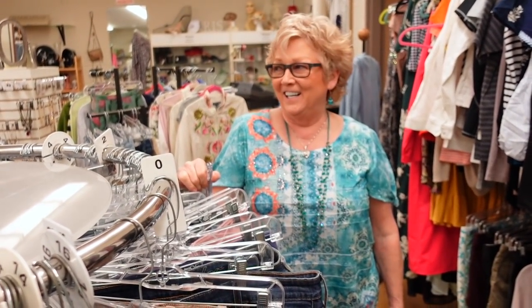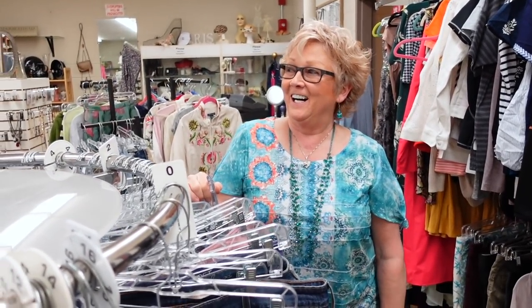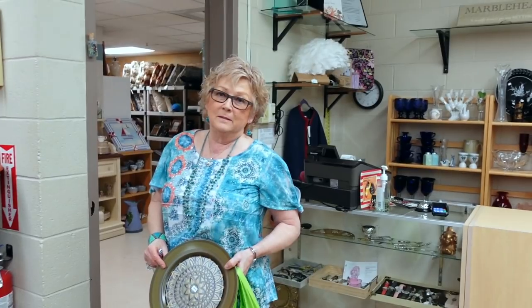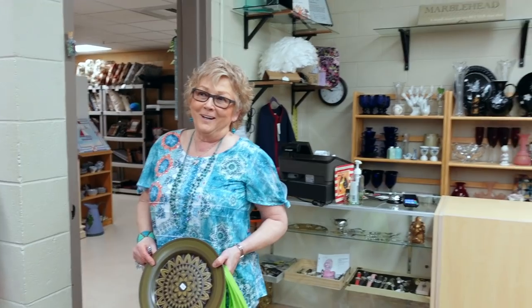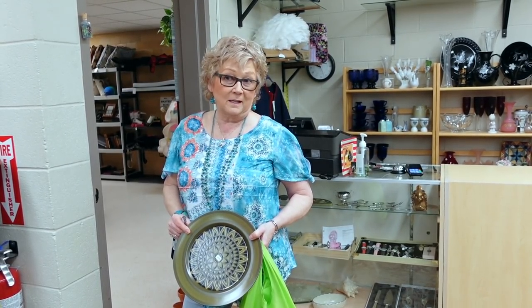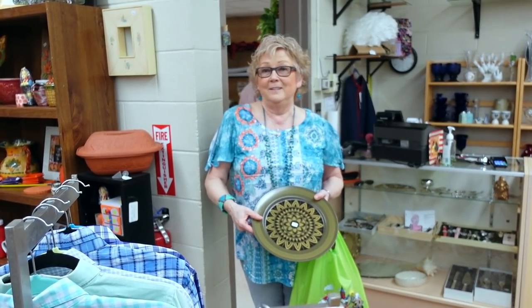This is Dawn. She works behind the register as a cashier, serves as a personal shopper for many customers, and also works in the back room sorting, pricing, tagging, and researching items before they go on the floor. She's also responsible for the beautiful color-coordinated displays. Dawn mentions she was a reseller herself and loves working with resellers — she gets to know her customers and what they look for. It's actually enjoyable — the best retirement job you could ever have.